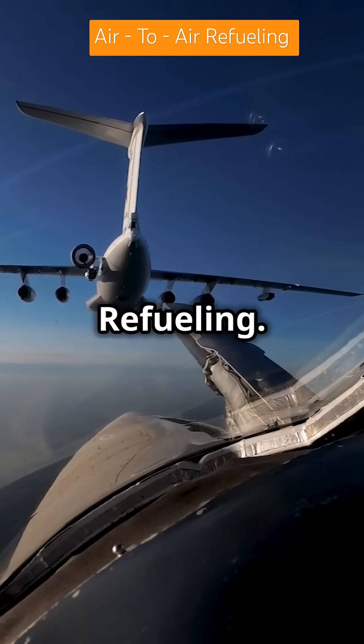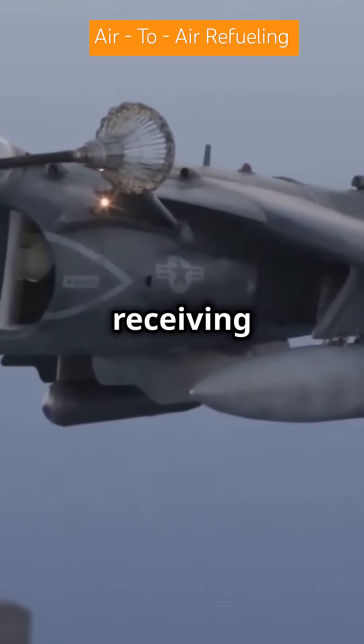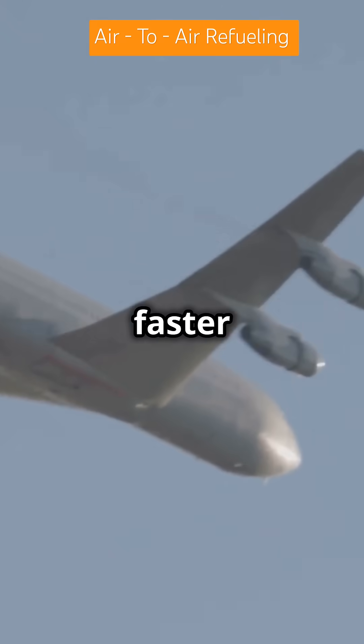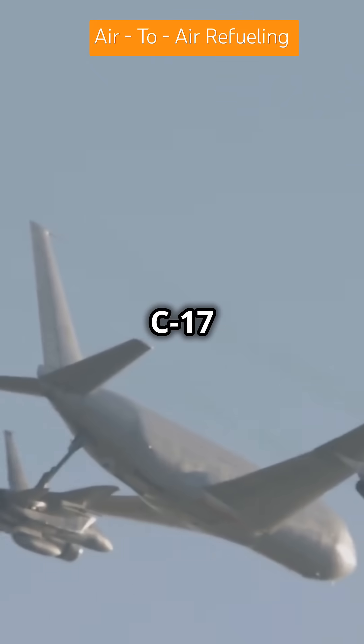Next, the boom refueling. A rigid telescoping boom controlled by a boom operator delivers fuel directly into the receiving aircraft. It's precise, faster, and ideal for larger planes like the B-52 Stratofortress or C-17 Globemaster.